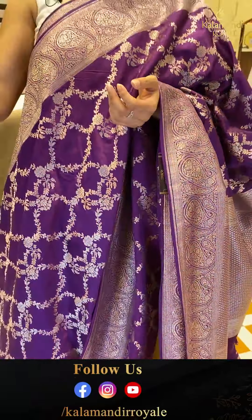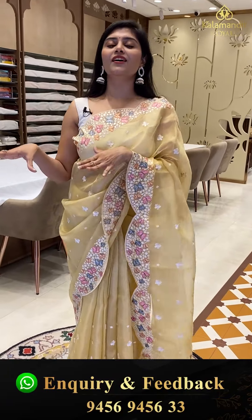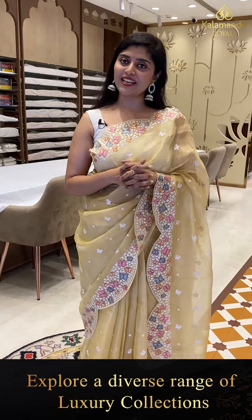A very gorgeous price range and very very soft fabric. These beautiful fancy saree varieties are great for weddings, haldi, and cocktail events — perfect for all these types of functions. Next saree.